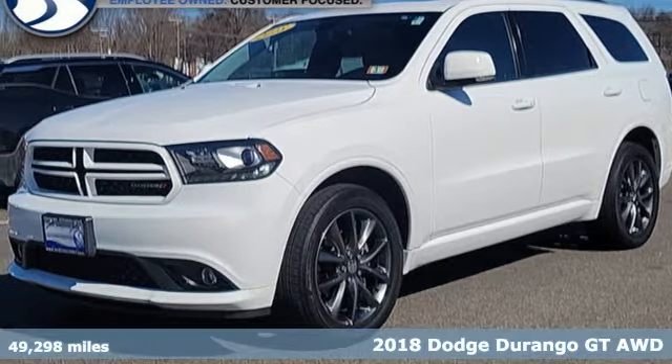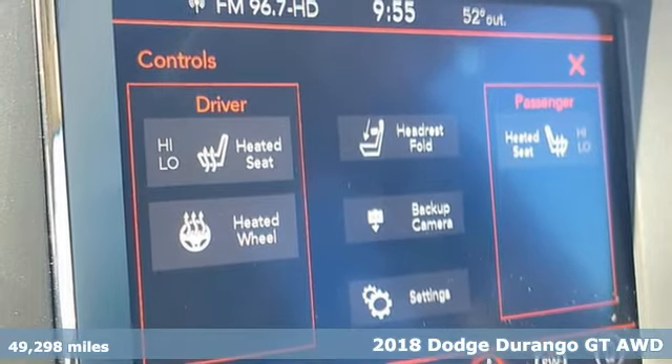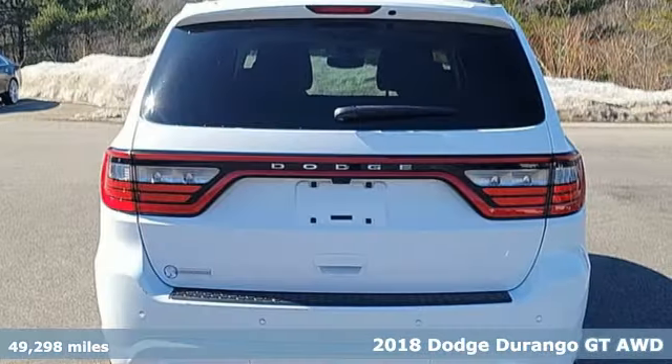Here's a 2018 Dodge Durango. With incredible power, space and safety, adventures spring to life with the all-in Durango.